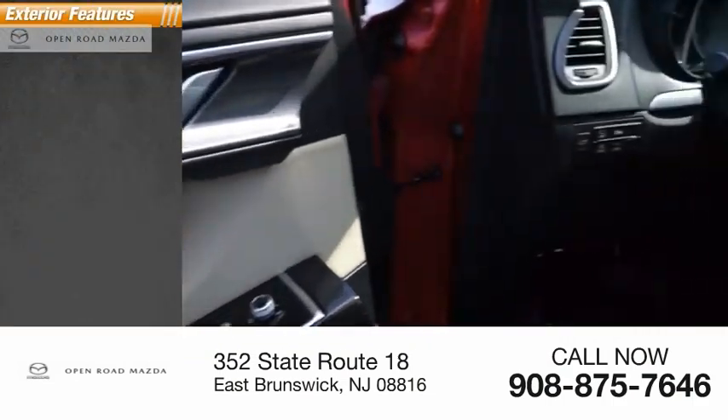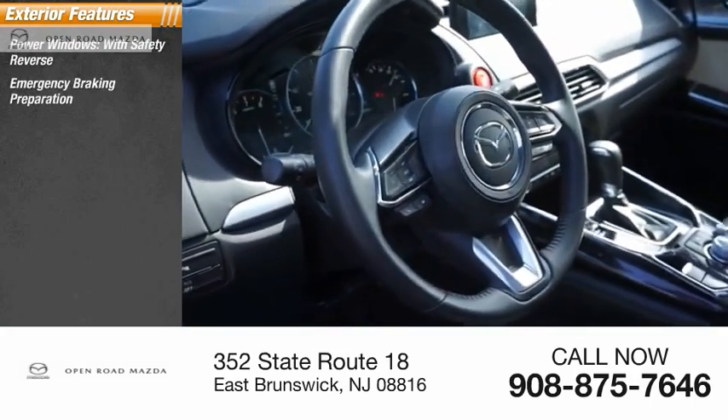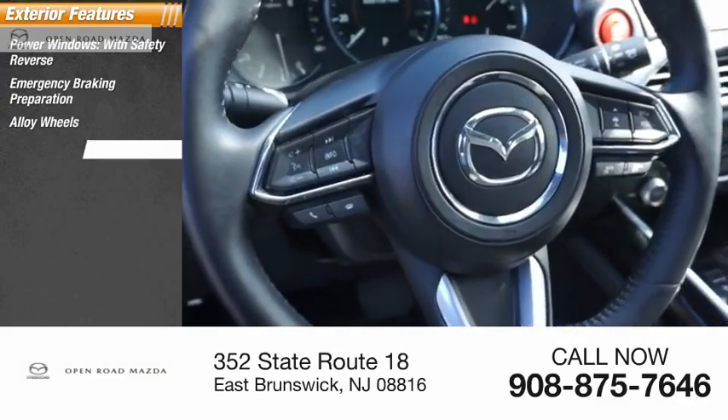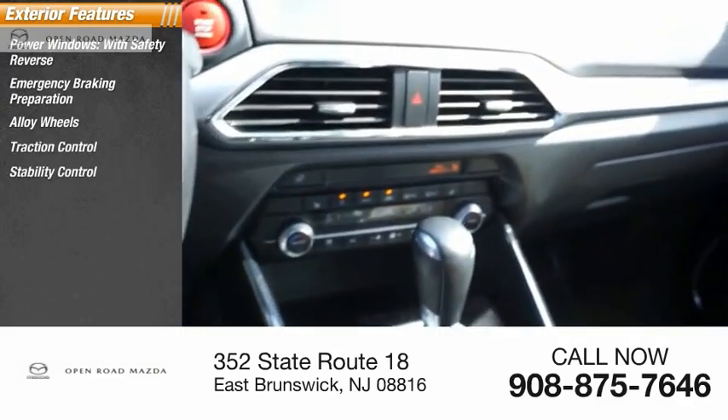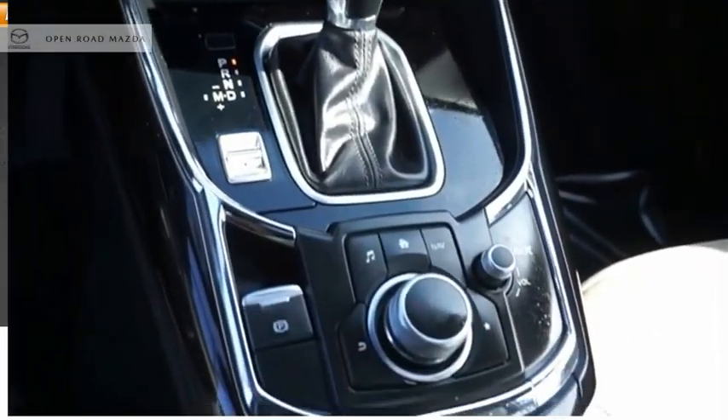Here are some of this vehicle's great options: power windows with safety reverse, emergency braking preparation, alloy wheels, traction control, stability control, roll stability control, braking assist, power brakes, and power sunroof.